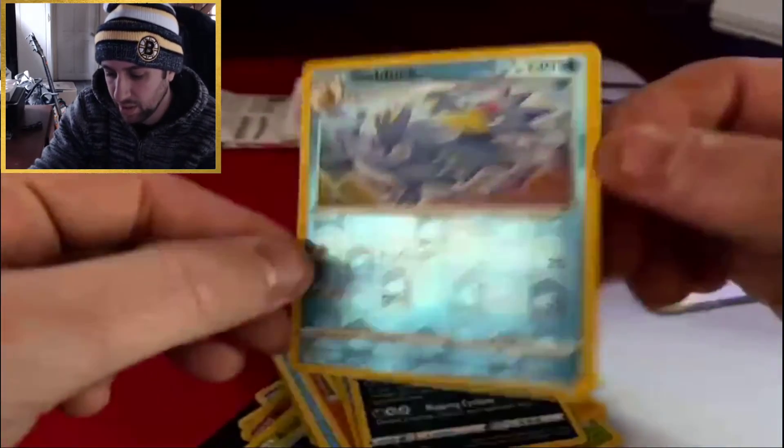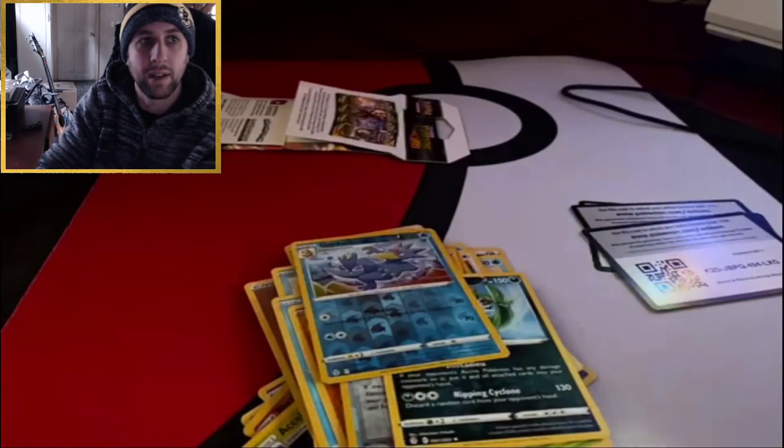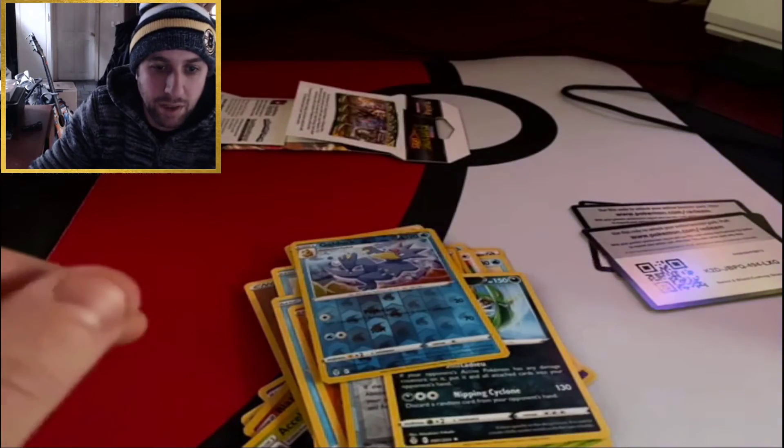Nothing crazy. The Golduck might be an additional card for me to add to the binder that I don't have — I'll have to check that out. I hope you enjoyed the video, hit that thumbs up, hit that sub, and we'll see you soon. Peace.